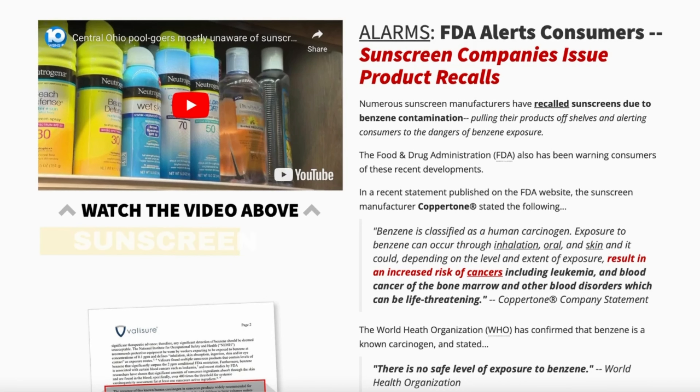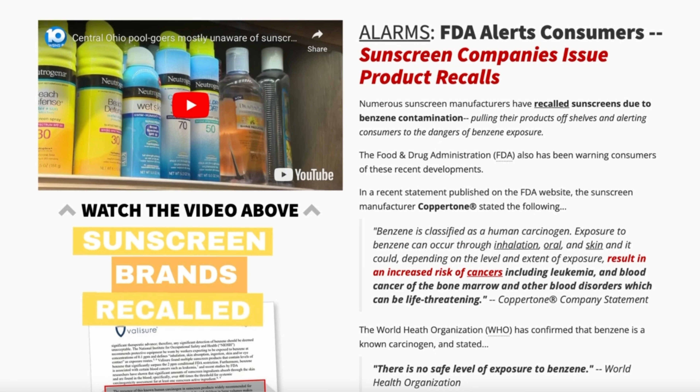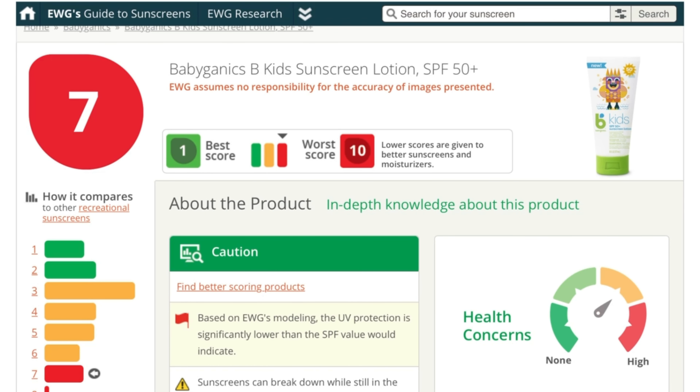In 2022, there were recalls on several major brands of sunscreen due to concerning levels of benzene, including Neutrogena, Banana Boat, Coppertone, Aveeno, CVS, as well as many others. The brand I used to use and thought was a cleaner option, Babyganics, actually rates a 7 for toxicity on the EWG app due to the nanoparticle size of the zinc oxide, as well as other ingredients of concern.